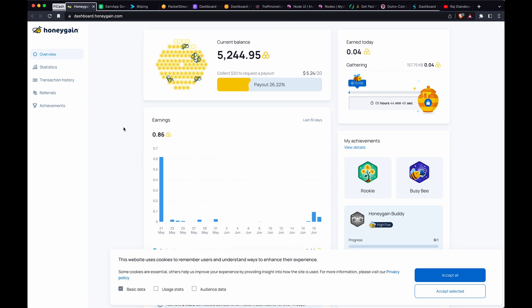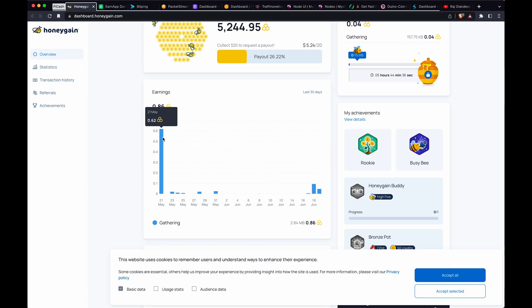This first one is called Honey Gain. It hasn't really gotten much. You get a $5 credit when you start, but I've only earned 24 cents. This is measured just in megabytes, so really not a lot.